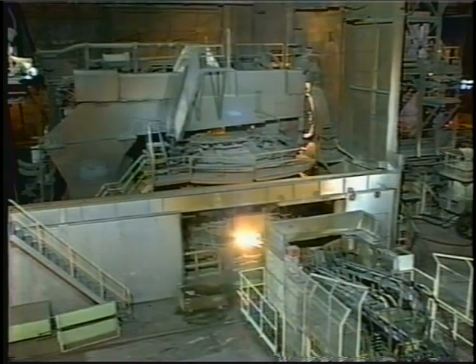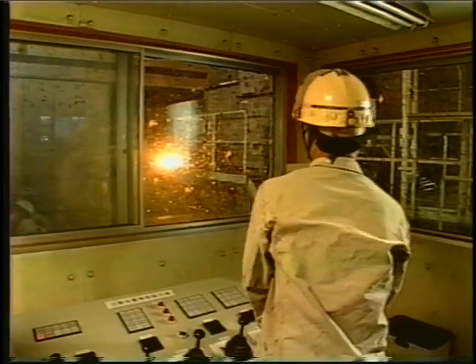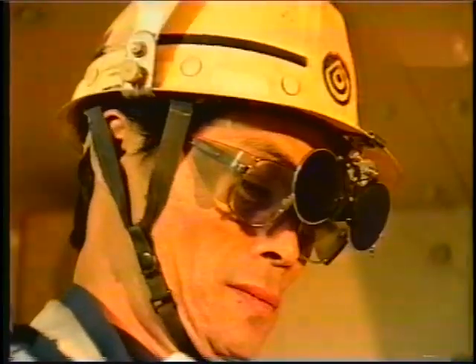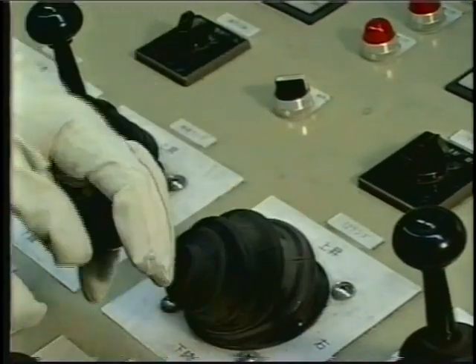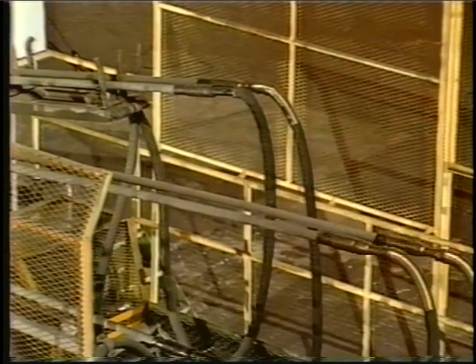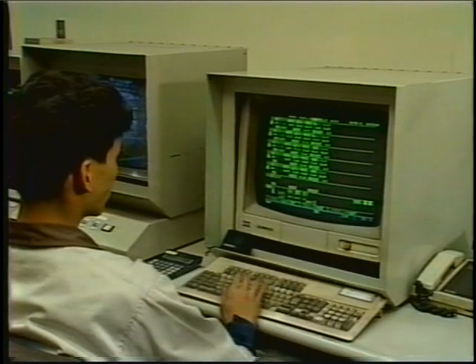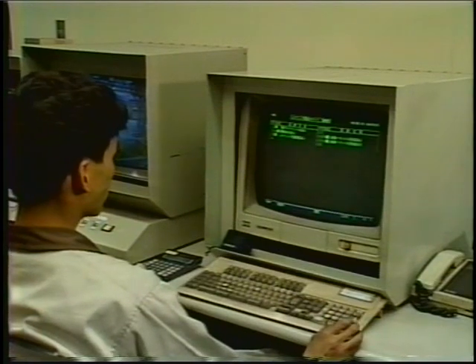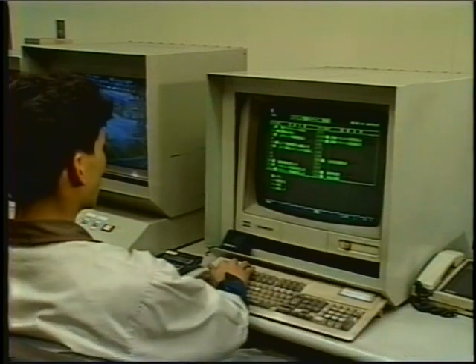This large capacity oxygen and carbon injecting system can be operated by just one man. Other devices, including the electric current optimising controller, are also remote controlled.